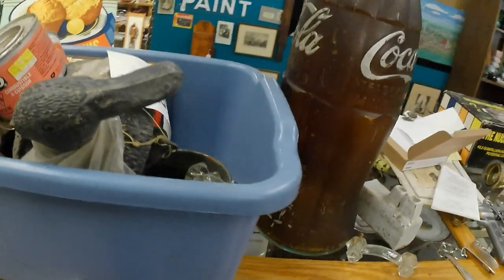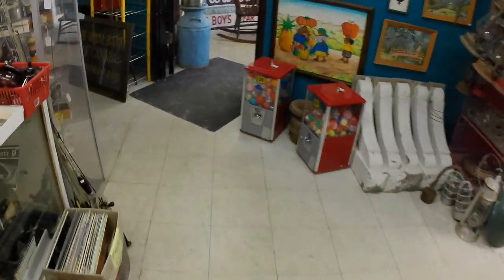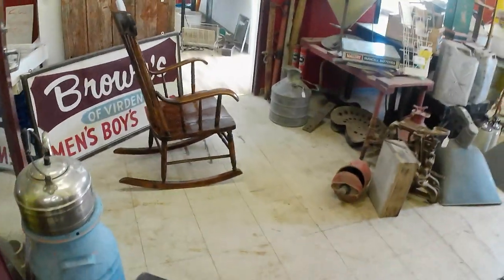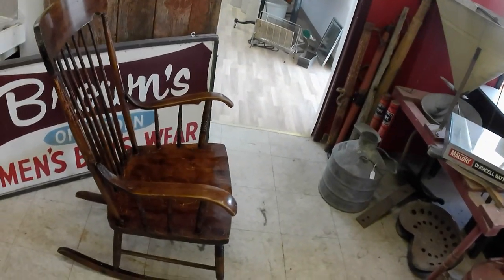Anyway, that's what I got at auction. There were two auctions — two lots at one and three lots at another. Yeah, so kind of slim pickings at both sales.